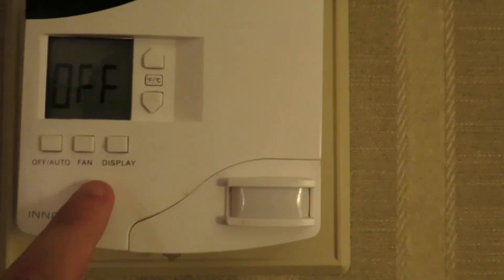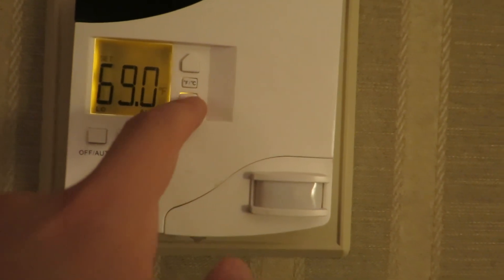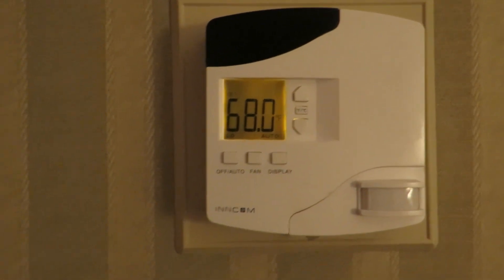The thermostat is off. Let us try to set that and see what happens. And let's do a panorama. Thanks for joining.